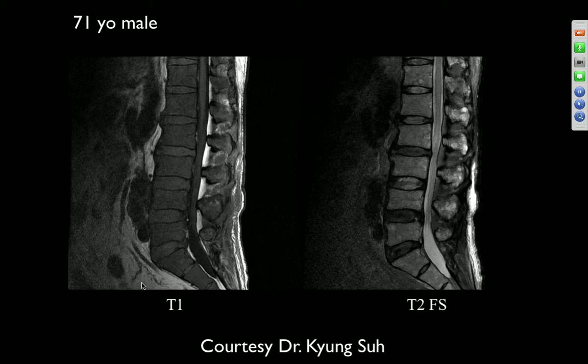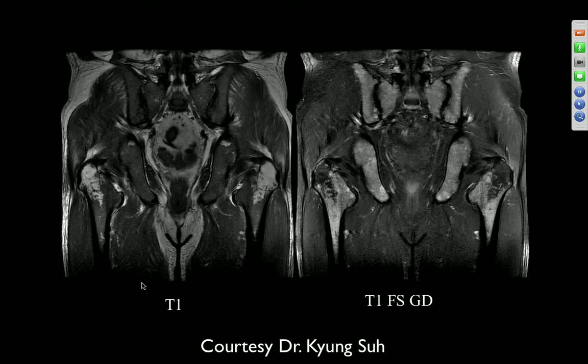Older male — the vertebral bodies are darker than the discs on T1, with the disc slightly hyperintense. The process involves the transverse elements as well. Age and findings suggest CLL.